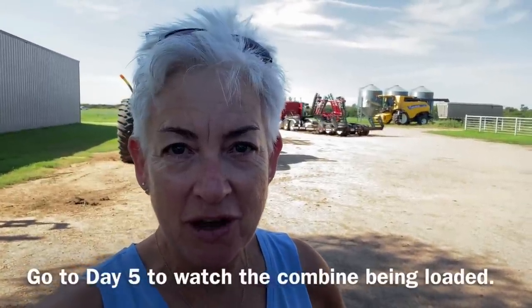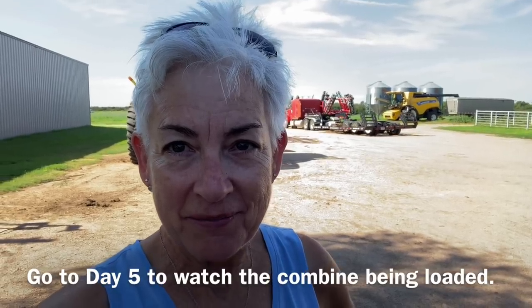He's moving the truck right now so that it's not in this mud hole right here. And then the next step will be to get the combine on the trailer. Day 5 shows us how we load the combine in detail. Gotta go.